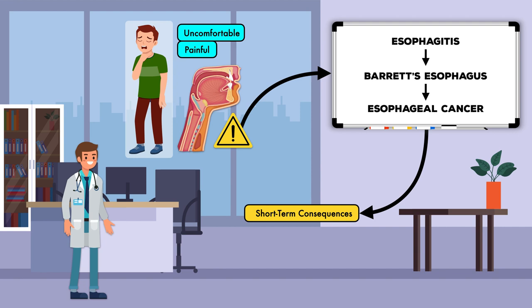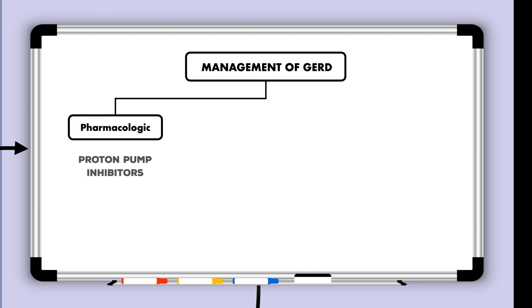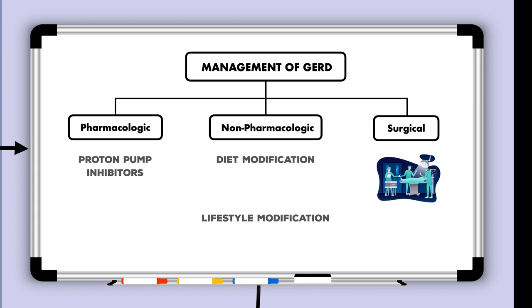Management of GERD calls for a comprehensive approach that typically requires pharmacologic measures, especially the use of proton pump inhibitors, and non-pharmacologic measures, including diet modification and lifestyle modification. In severe cases, surgical intervention may be necessary. This video will focus entirely on non-pharmacologic measures.